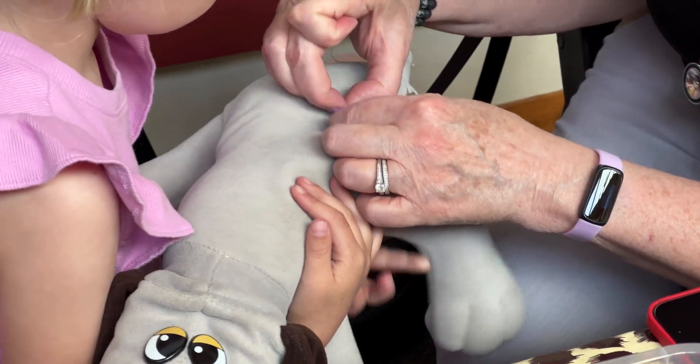Is everything feeling okay? He had a big rip, but he's feeling better now. Oh, I'm so glad. We've seen lots and lots of smiles, which has been so wonderful. Here is your certificate.